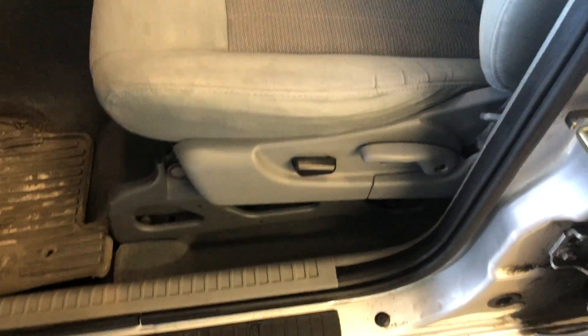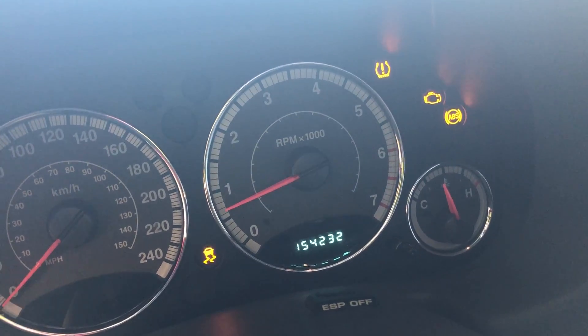It's been undercoated all the heck, which is good. Power seats, power windows, power locks, air cruise, windows locks — all that good stuff. It's 154,232 kilometers.